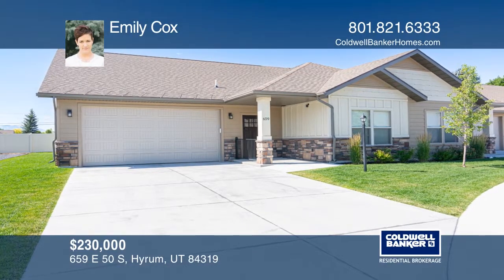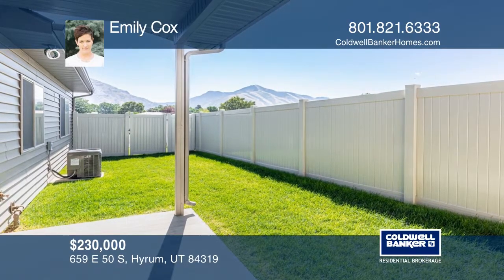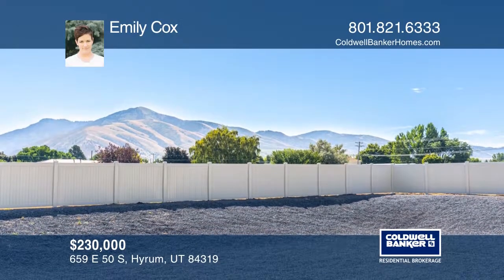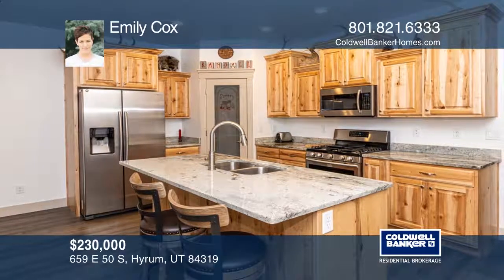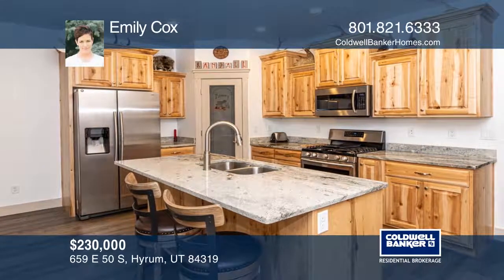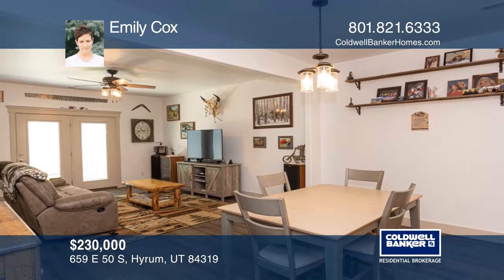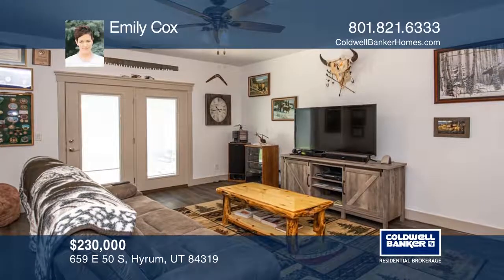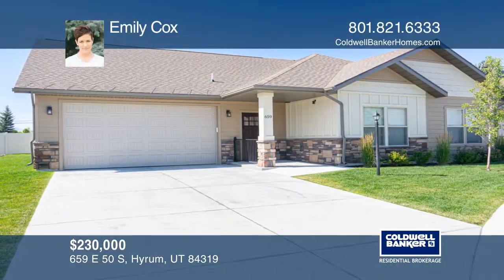This beautiful home boasts mountain views and high-quality finishes. This peaceful 55-plus community comes fully fenced with the privacy you need, along with a lovely maintenance-free yard. This home is within close distance to the local shops for extra convenience and ease. You will love the gorgeous granite countertops and an open, inviting floor plan. Contact Emily Cox today to learn more.